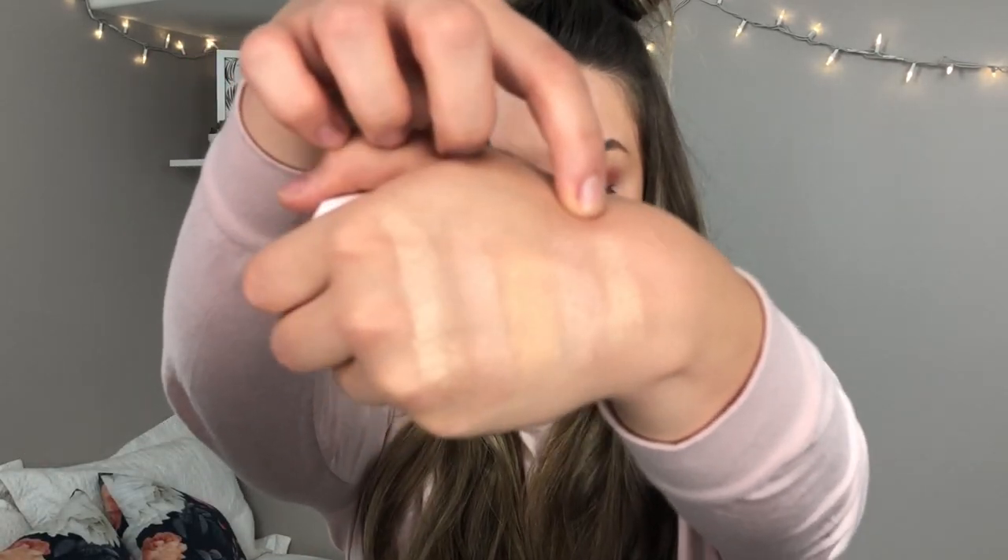I'm going to swatch it for you next to the rest of these highlighters so you can really see. I'm putting it next to Opal right here and it also has really great color payoff. This is Hustla Baby by Fenty. Definitely keeping this — I just got it today.